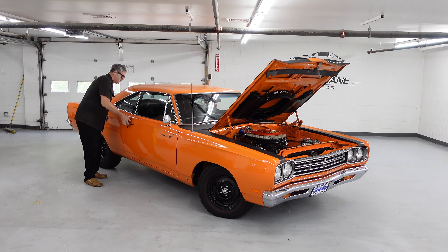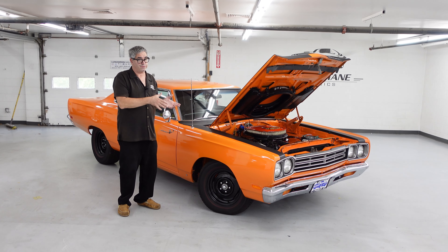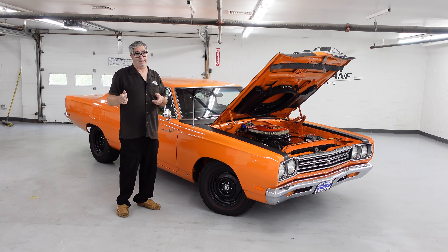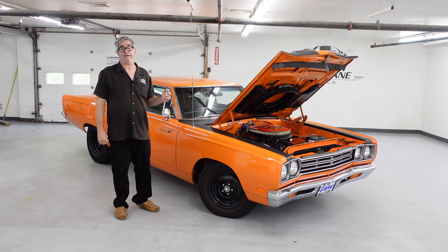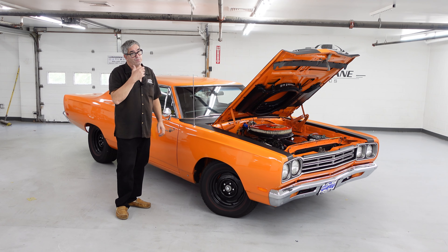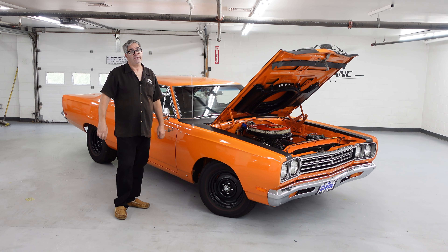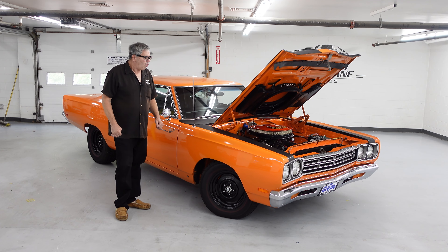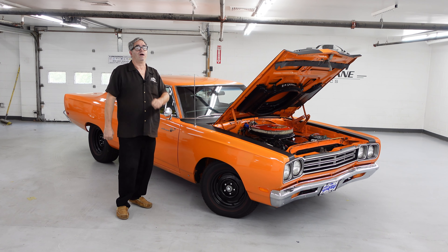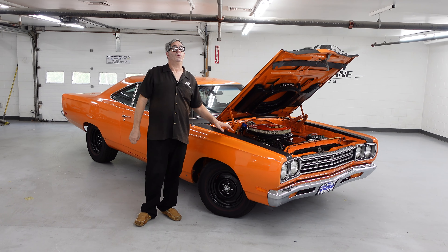One of the cool things about the Roadrunner is they came standard with 11-by-3-inch front drum brakes and 11-by-2-inch rear drum brakes. You could pay a little bit extra to get disc brakes up front, with drums in the back. Either way, these brakes were much larger than what you'd find in a Chevelle SS 396 or a Pontiac GTO. That's one of the things Chrysler always did — they give you plenty of brakes to slow the car down after a long, fast trot. To learn more about this car, you can check it out on the High Octane Classics website.